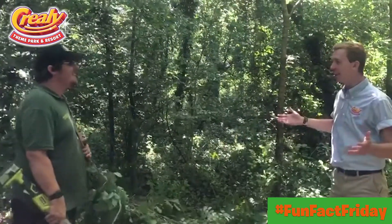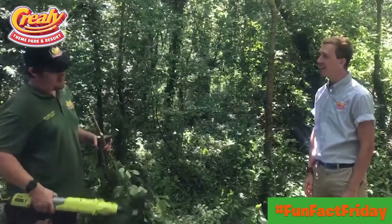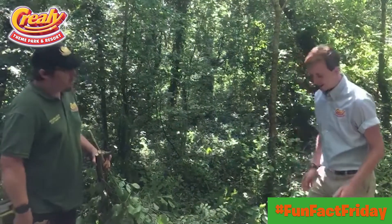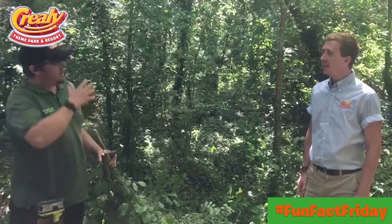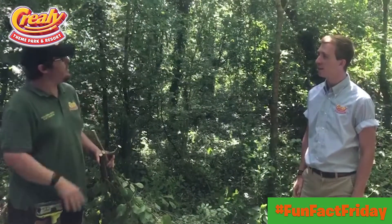What on earth are we doing down here and what is all of this? So for Fun Front Friday today what we're going to do is do some enrichment for some of the animals. Enrichment? What does that mean? So obviously we've had no visitors for a while, so the animals are used to people being around and attention, so we have to give them different things to do, keep them occupied.